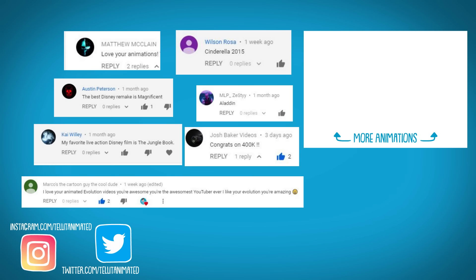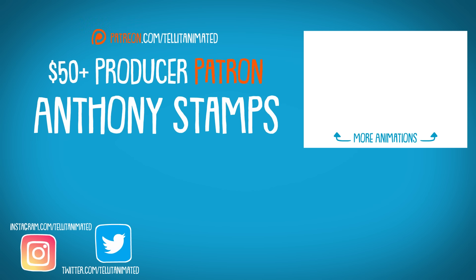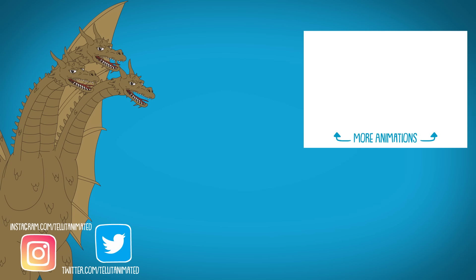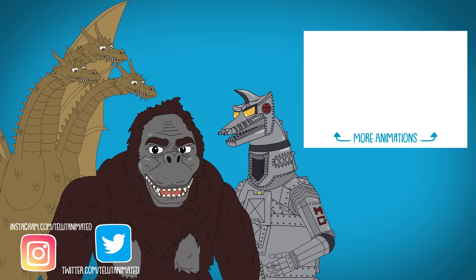Thank you for watching, liking, and subscribing. And as always, thank you to the patrons for supporting the channel. If you'd like to see more kaiju evolutions like King Ghidorah, Mechagodzilla, or King Kong, comment down below.